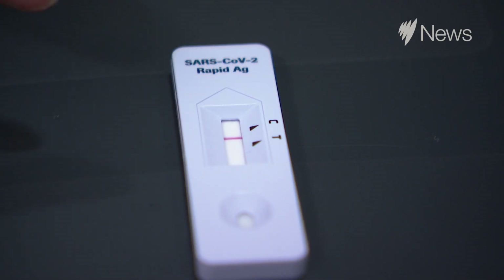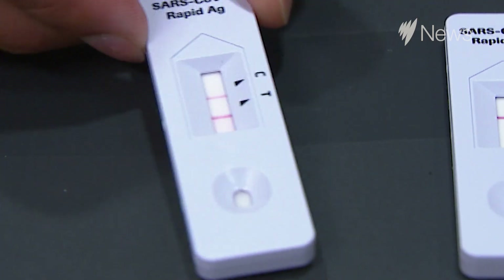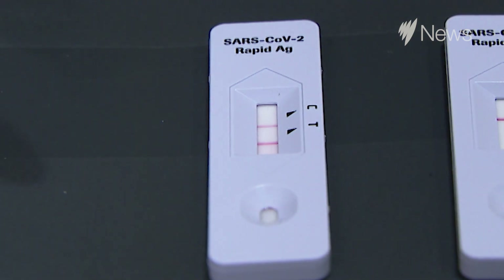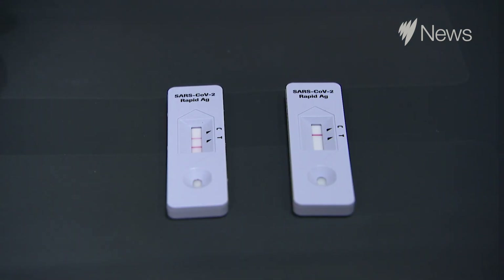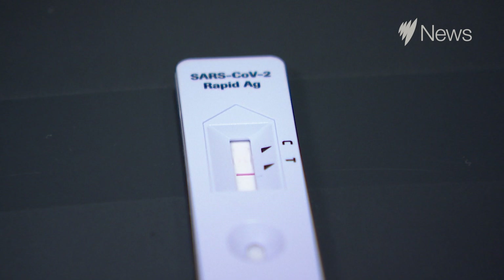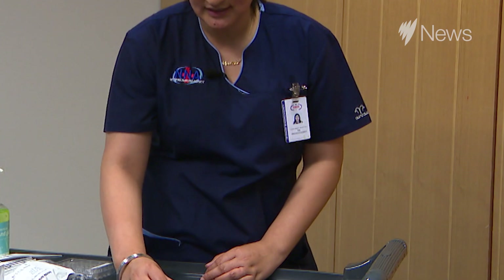Now my results are in. You can see there is a single line at C, which means my result is negative. C means control line and T means test line. This is how a positive looks: you can see two lines — one at C and one at T. Whether the line at T is faint or dark, your result is positive. If there is a single line at T and no line at C, your result is invalid and you have to repeat the test.